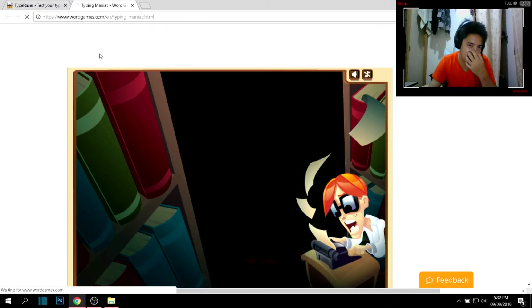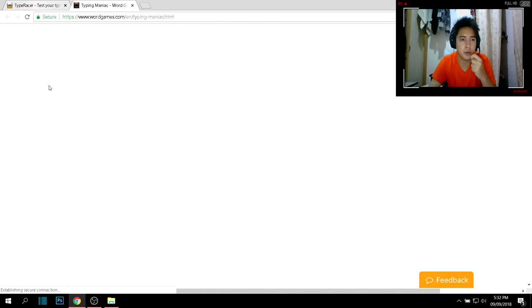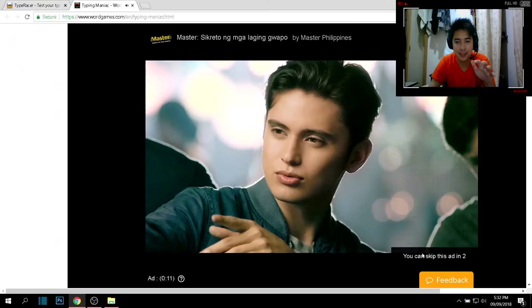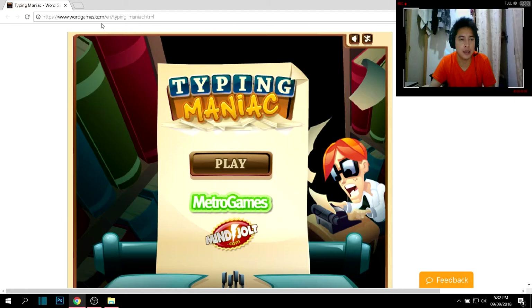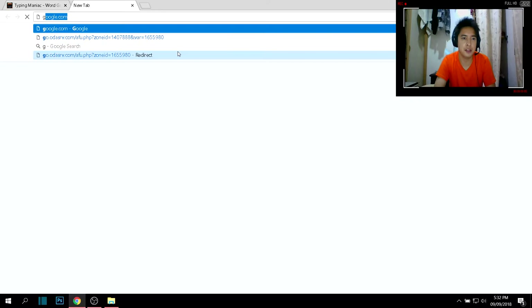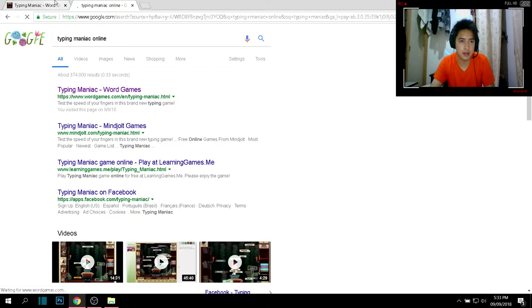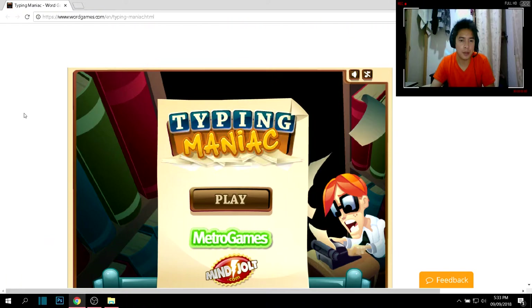The other one is Typing Maniac. I first saw this game on Facebook a few years ago, but I tried to check it on Facebook recently and I can't play it there anymore. You can find Typing Maniac on wordjames.com or just Google 'typing maniac online' and you will be redirected to it.